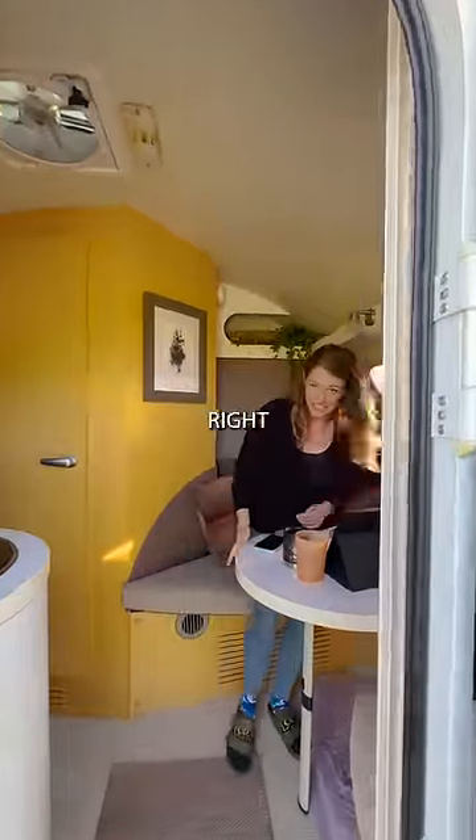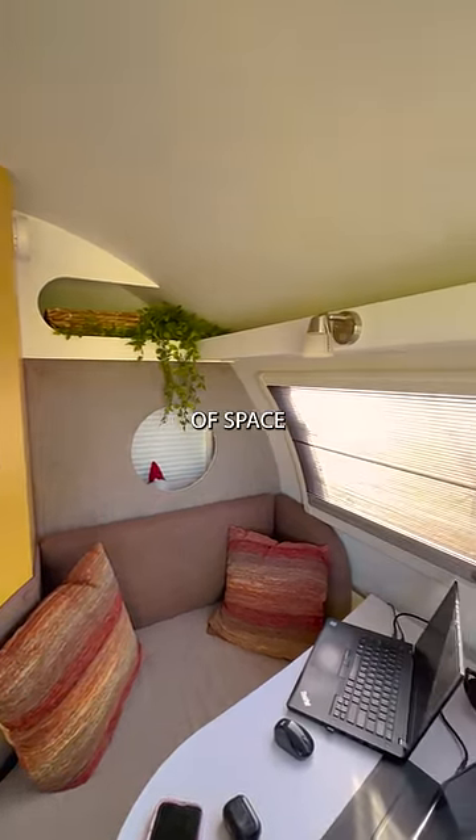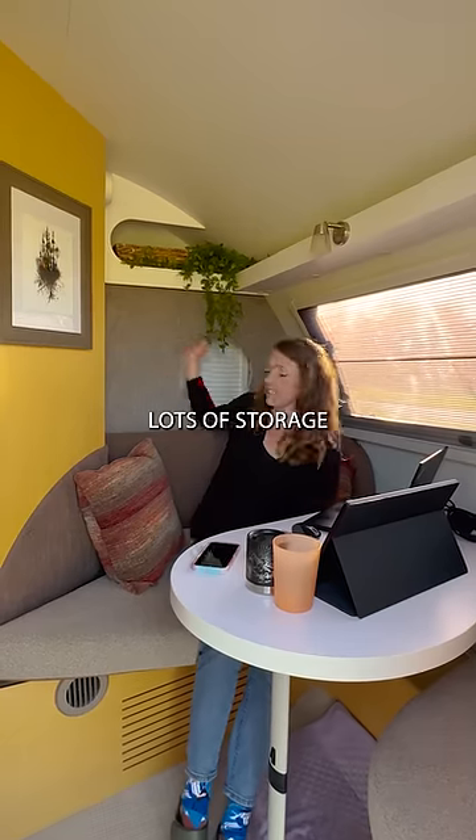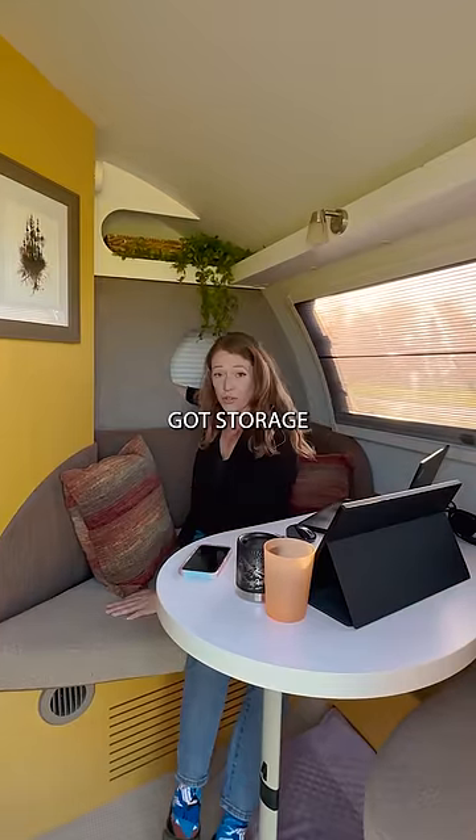Where do you spend most of your time? Right here in the dinette. It's very easy to get in and out. I've got lots of space for whatever I want to do. I've got lots of storage — all sorts of things I can hide back here. I've got storage underneath the seats too.